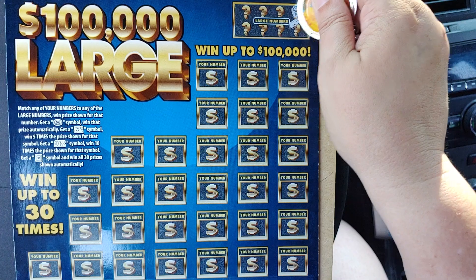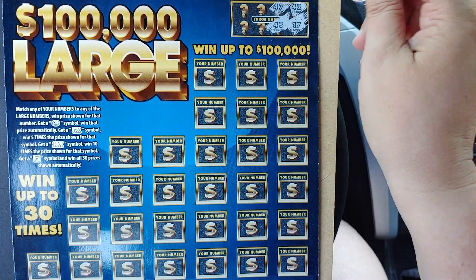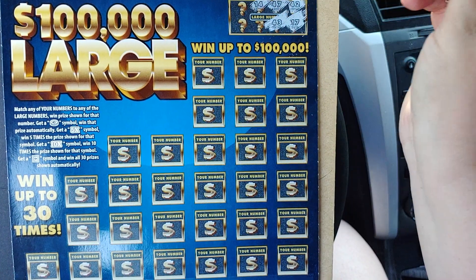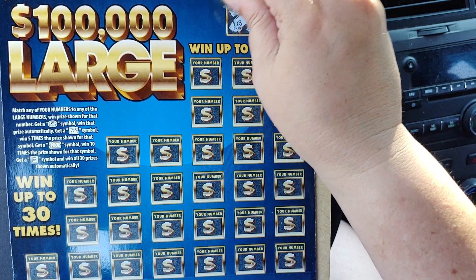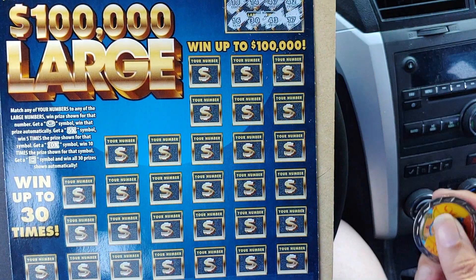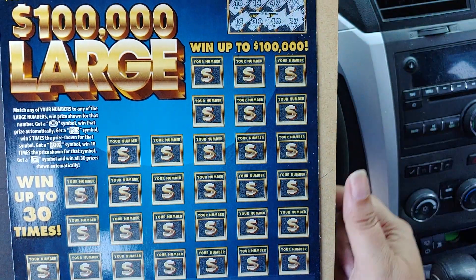Our winning numbers are 42, 17, 47, 43. I'm trying to keep it in frame because it's really big. 14, 30, 16, and 18. This is ticket number 9 — engine, engine number 9.